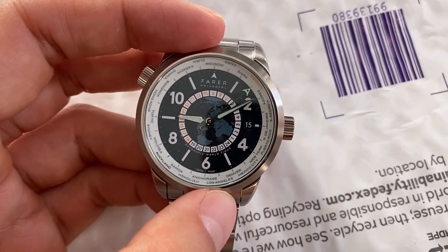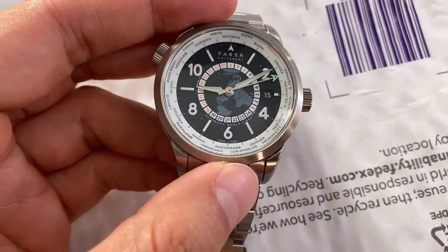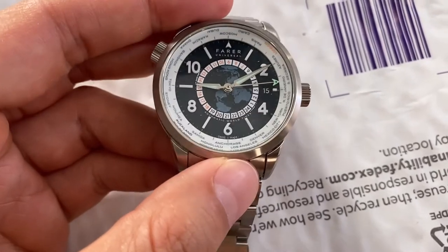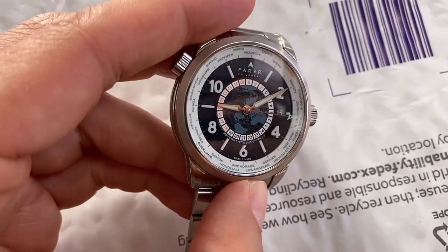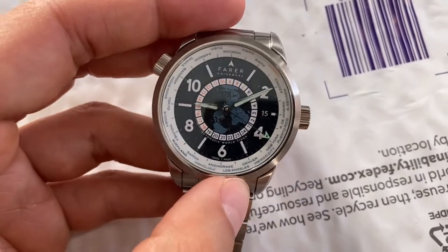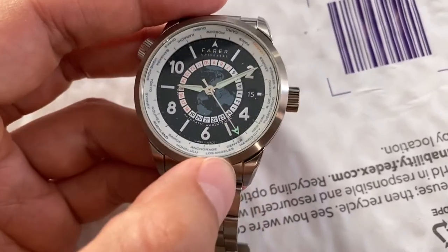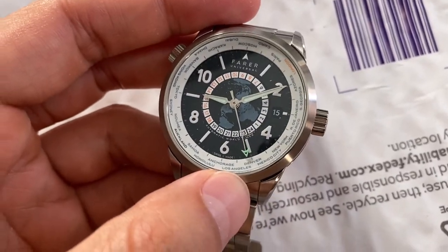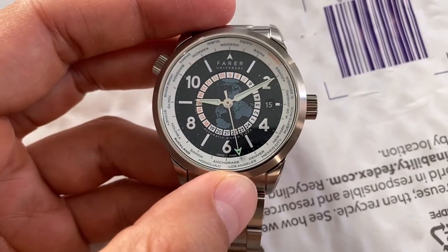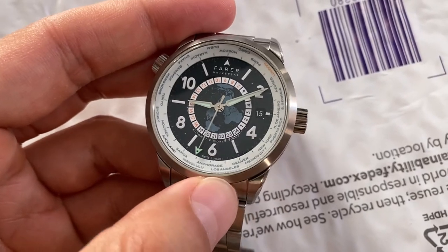The hands are very reflective. The rest of the watch is matte and then the hands are very reflective, which I guess makes it more legible, but to me it kind of looks a little weird and I don't care for it.